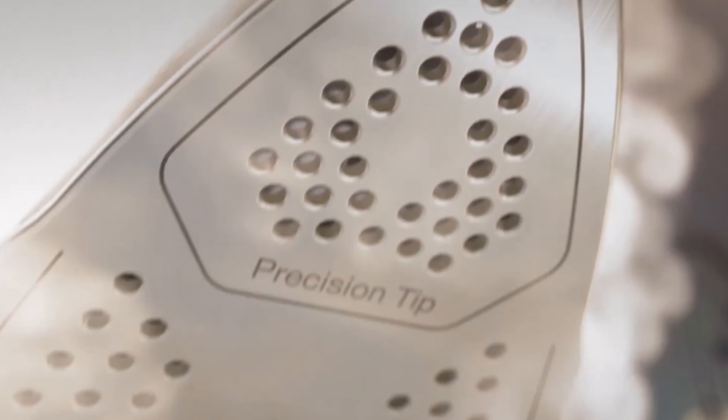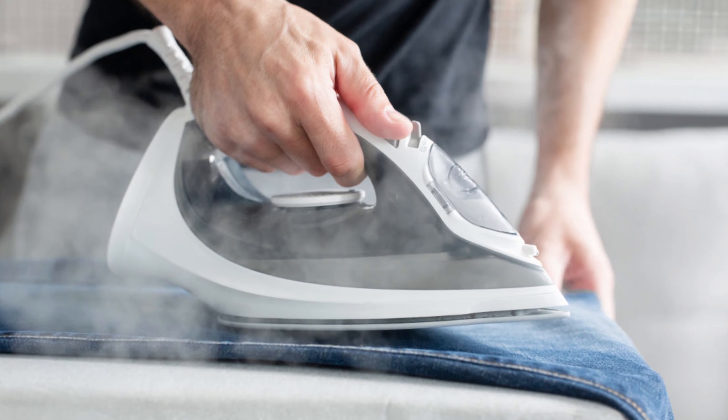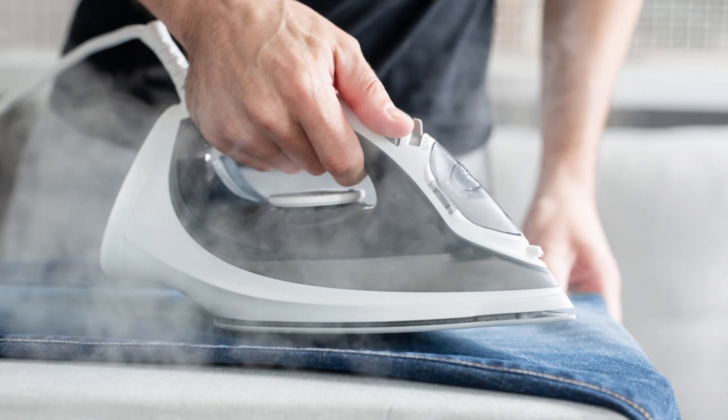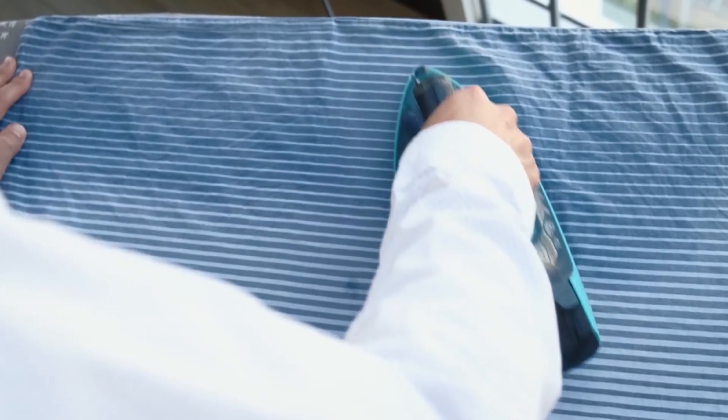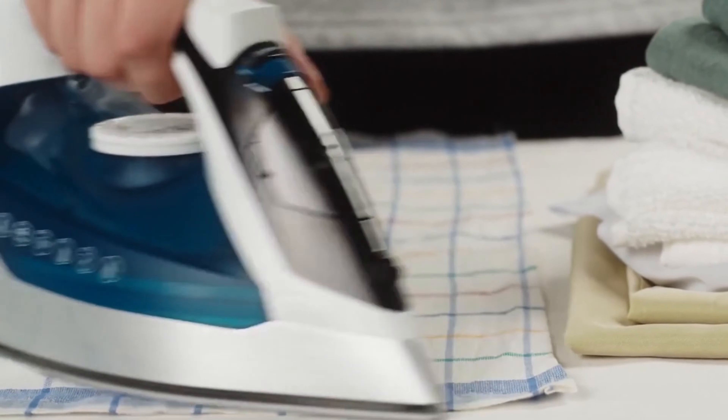On the other hand, it is quite different with a station. Here, steam is usually available even at low temperatures. The high pressure of a station in turn pays off especially with heavy thick fabrics. These often only need to be ironed from one side, and larger items of laundry such as bed sheets can even be ironed in multiple layers — both of which save a lot of time.